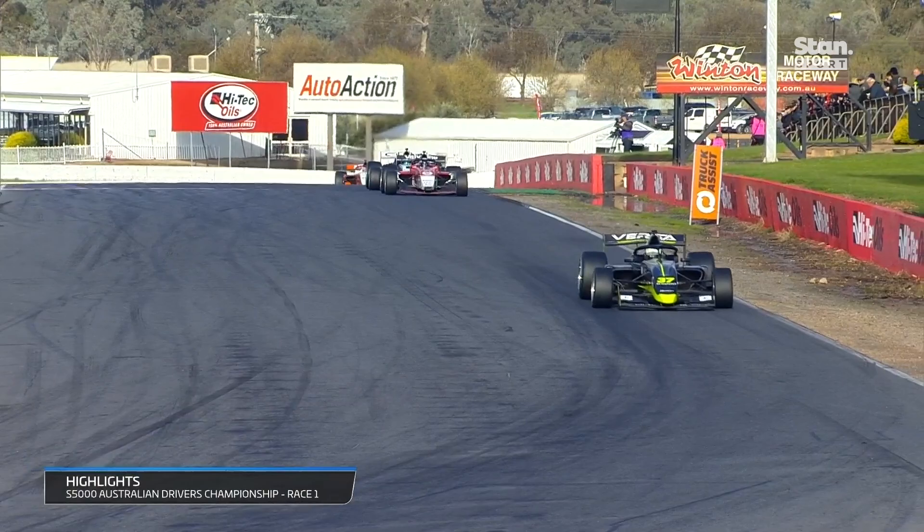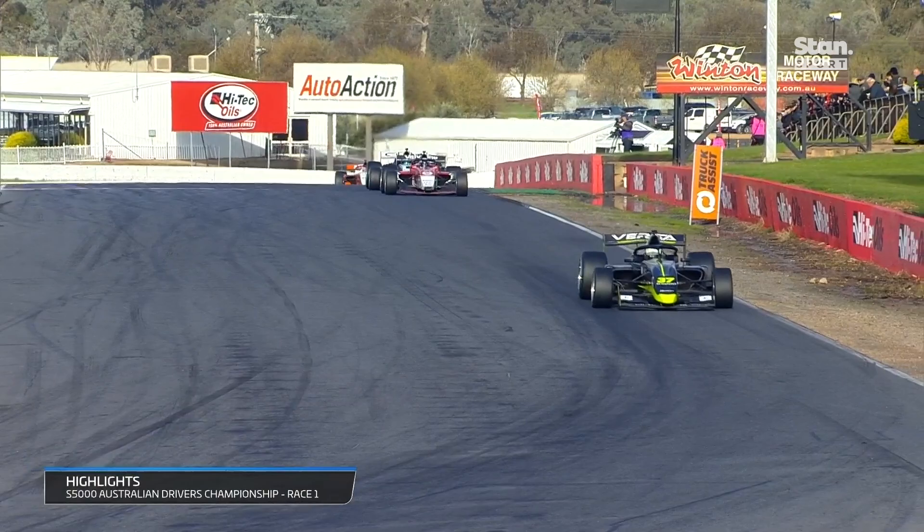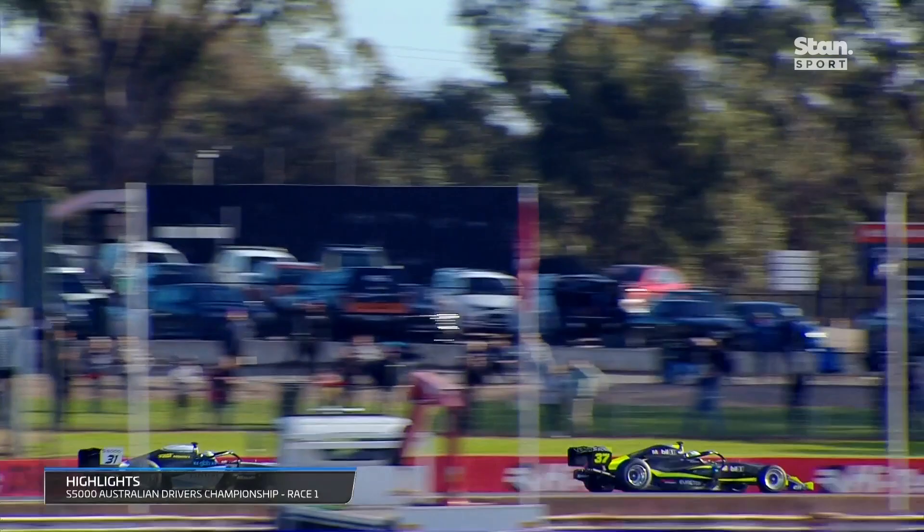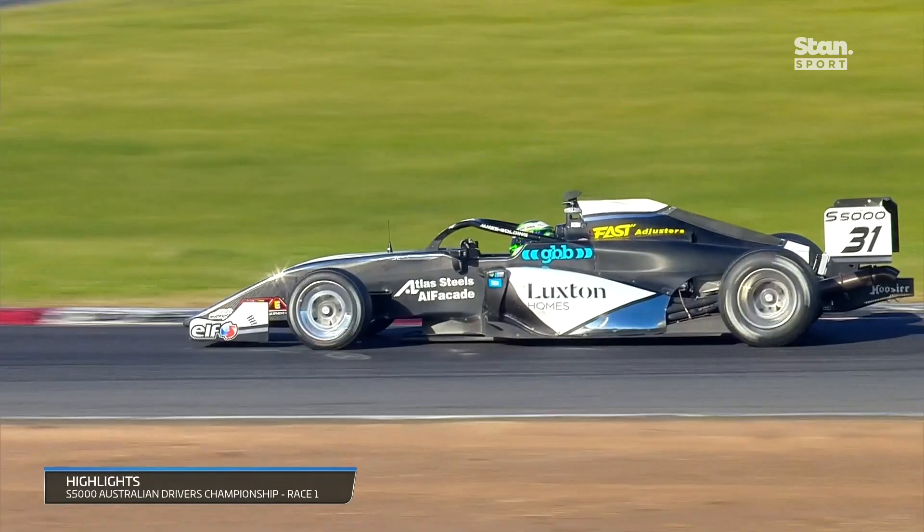The Luxton Holmes car dropped back in behind Aaron Cameron, and we thought the race would have been over from that point — but no, he started picking off the drivers ahead. Aaron Cameron was the first on the list, and while doing this he was setting fastest lap after fastest lap from a long way back.